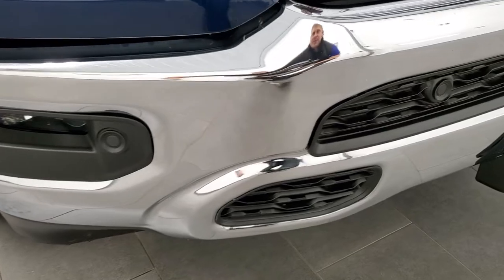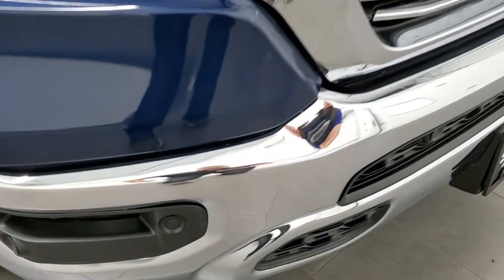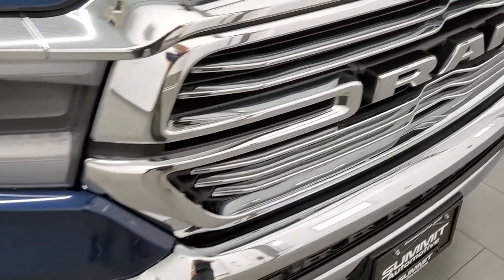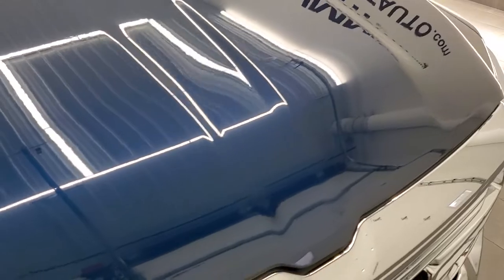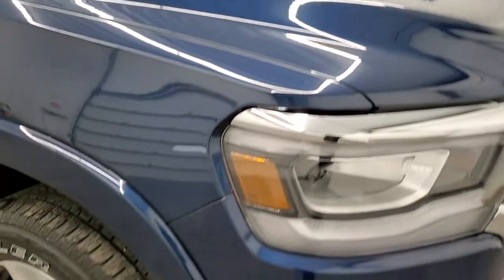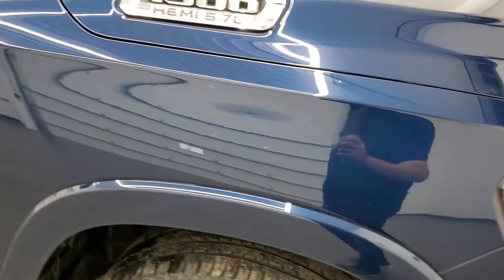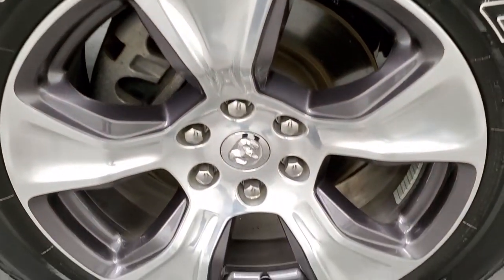It does have the front bumper parking sensors, conveniently hidden in the black there. There's a chrome-trimmed grille and the hood is in really nice shape — I didn't see any dents or dings on there. The passenger side front fender looks really good, and the passenger side rim has no scuffs or scrapes.